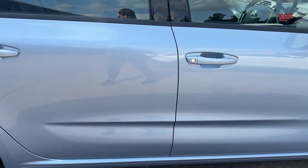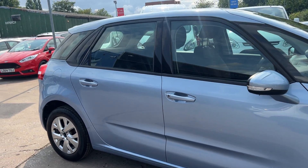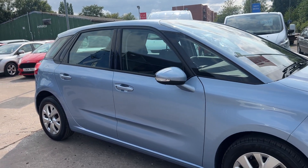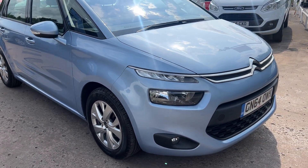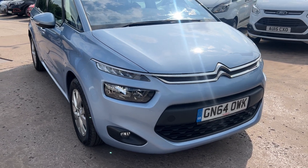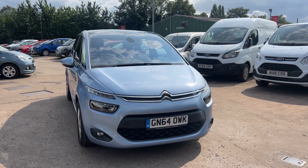We'll MOT and service the car for you when it's sold. Part exchange is welcome. Finance is available via our online calculator. The car has been HPI and mileage checked, and we also include a free 12 month annual membership. Available at Cantilever Car Centre, Station Road, Batchford, Warrington, Cheshire. Thank you.